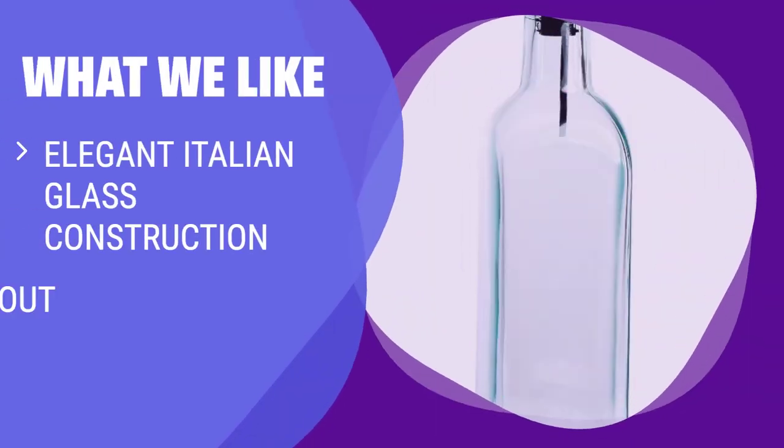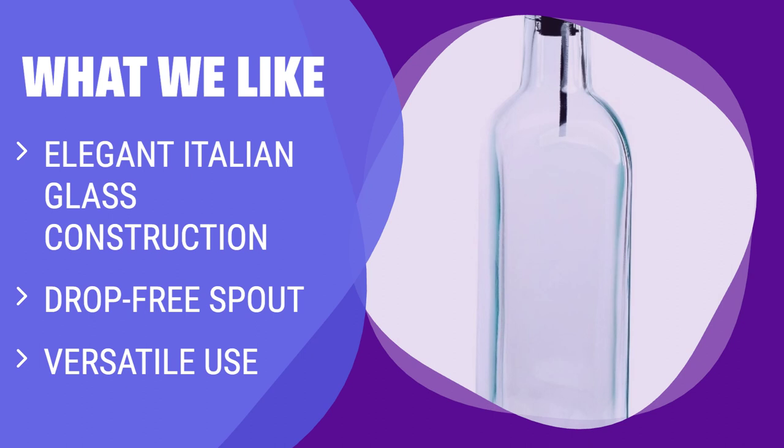What we like: If you want to add a touch of elegance to your kitchen, this Italian glass oil dispenser is the perfect choice. The drop-free spout ensures a perfect pour every time, making cooking a breeze. With its versatile use for oils, vinegars, and more, this bottle is a stylish and practical addition to any kitchen.